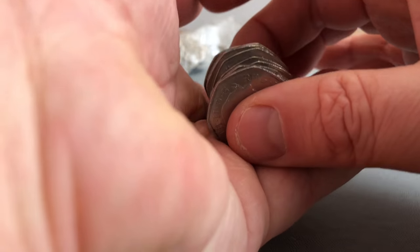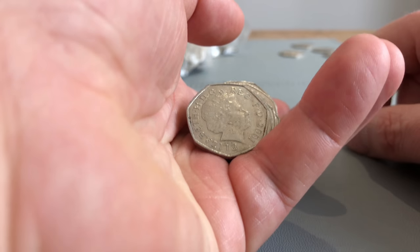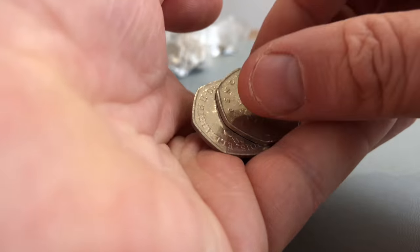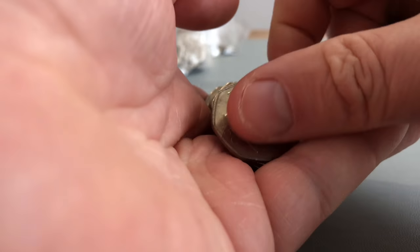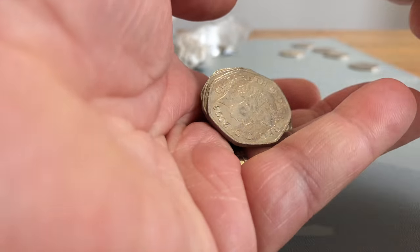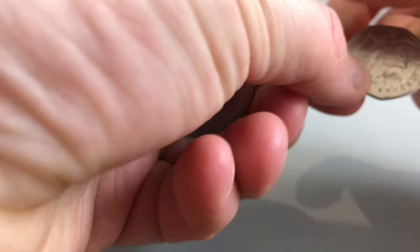I didn't get the Beatrix Potter ones back out. We obviously got Jemima Puddle-Duck, Peter Rabbit, Miss Tiggy-Winkle, and Squirrel Nutkin. I'm going to see if we could get them all in one £250 pound bag but I forgot to get them back out. Oh, there you go - tie across.